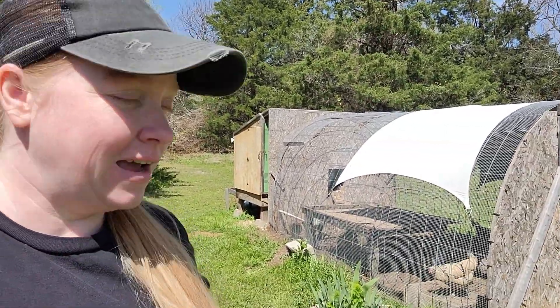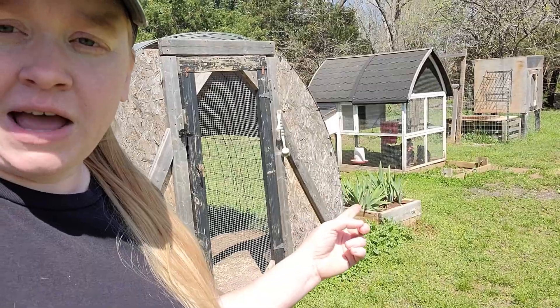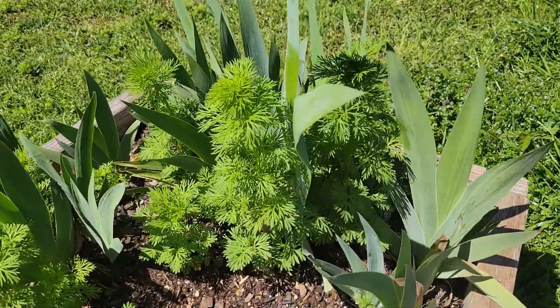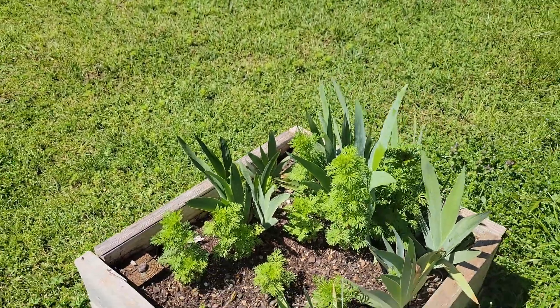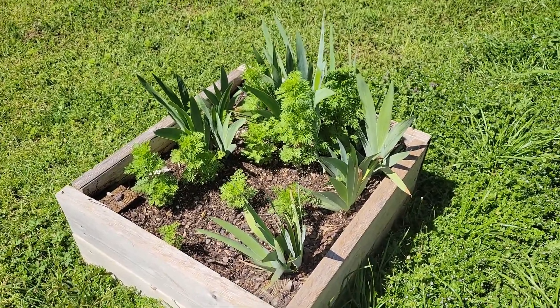Now we're over here by the chicken coop — they are making quite a bit of noise this morning. In the beds over here, one of the beds just has irises in it, but this one has a few other things growing in it. This one is full of self-seeded larkspur. I planted larkspur seeds in here several seasons ago and these are all just coming up on their own. I can't wait to see tons of pretty blooms.